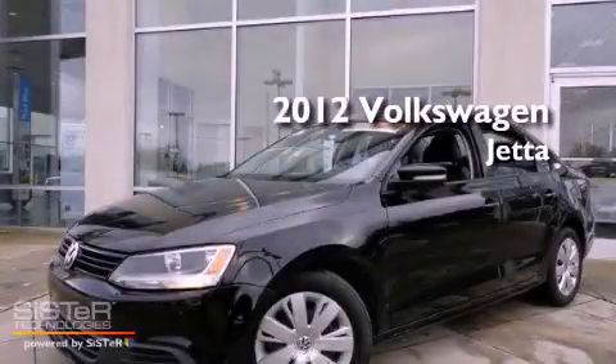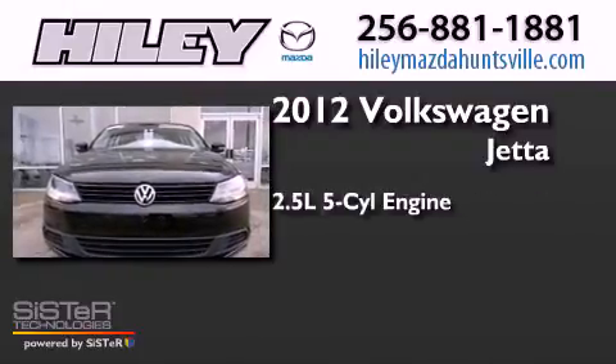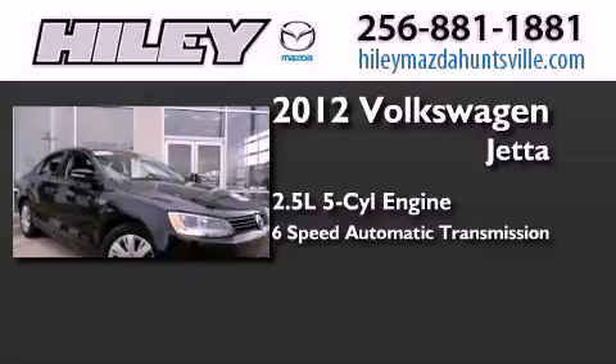This is a certified pre-owned 2012 Volkswagen Jetta. It features a 2.5-liter 5-cylinder engine and a 6-speed automatic transmission.